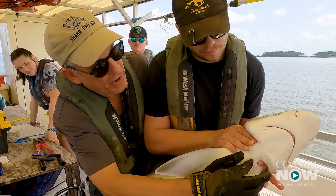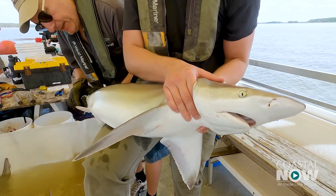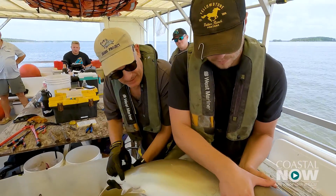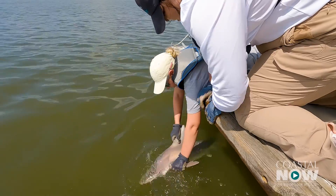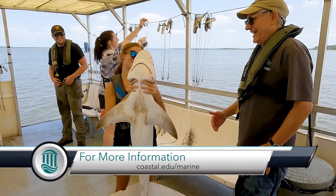We got nine sharks and two red drum. Students got to see wondrous Winyah Bay on a gorgeous day. They got to learn how to handle sharks and release every shark we caught safely. They understood the projects that we're working on. They know why they came to Coastal when they come in from a day on the water in Winyah Bay.